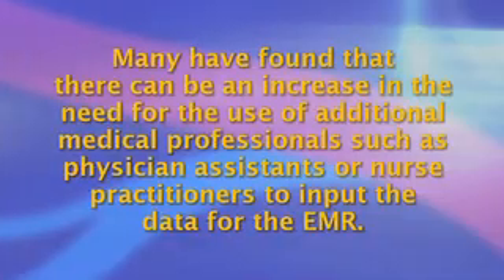The initial entry of patient data into the EMR can be very time consuming, especially in a busy surgical outpatient office and if there are no other previous entries from other medical professionals. Many have found that there can be an increase in the need for the use of additional medical professionals such as physician assistants or nurse practitioners to input the data for the EMR. Many new EMRs allow for the customization of the data input sheets for each practice or practitioner.